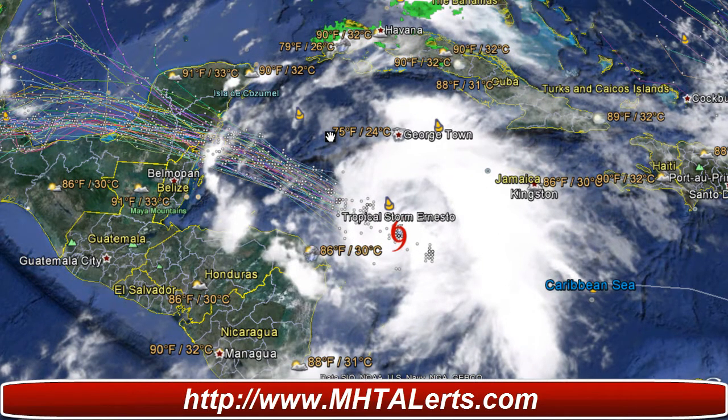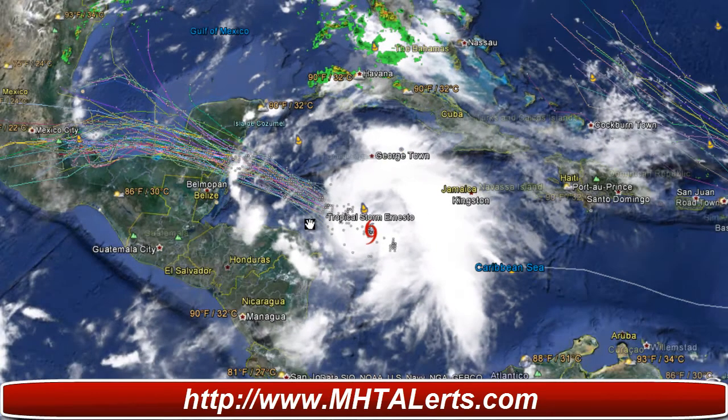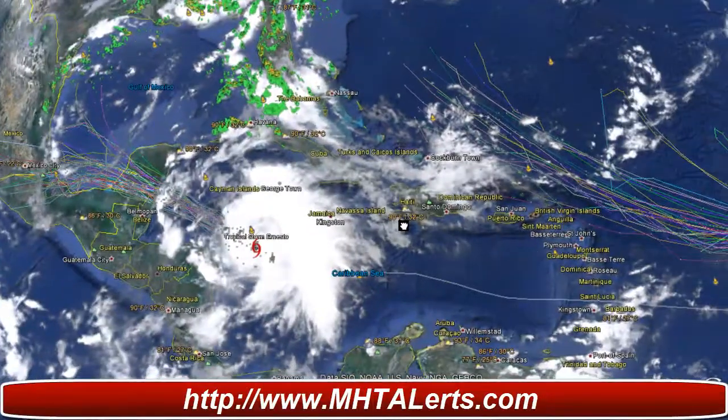Taking a look at the latest models and path, which will also be updated on Google Earth shortly, they show the latest update taking it straight into Belize. Right now there are tropical storm and hurricane watches and warnings for Belize and Honduras, with watches for the northern part of Honduras which may only see high winds and some rain.